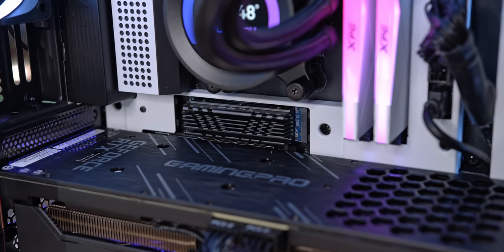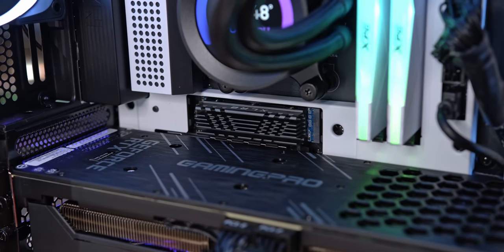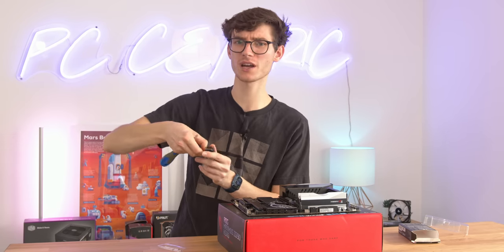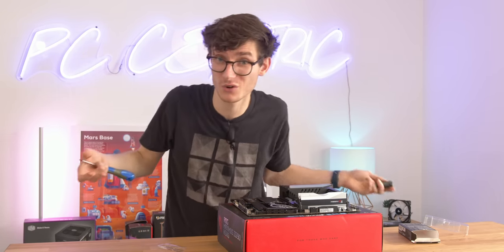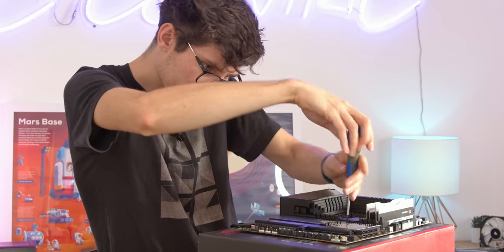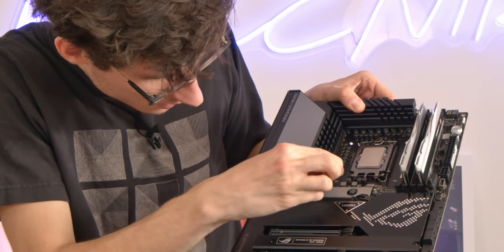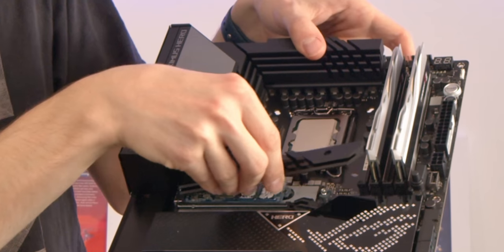This drive comes in two flavours - one with a heatsink and one without. It's not that there's anything wrong with the heatsink, it's just that you're paying extra money for it, and on a motherboard like this you really don't need it. Let's remove the larger heatsink on the motherboard itself, then grab our SSD and gently insert it into the slot, then put the cover back on.